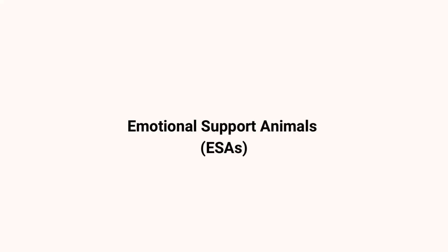Welcome back to It's Andretta. If you are new here, my name is Andretta and I talk all things pets. Today we're going to be discussing emotional support animals.